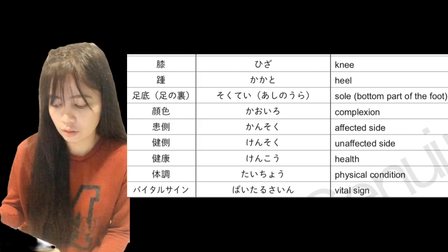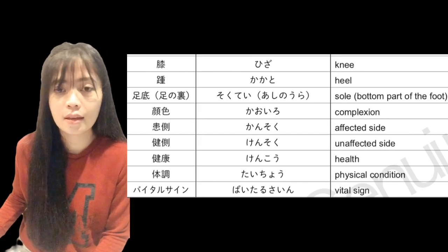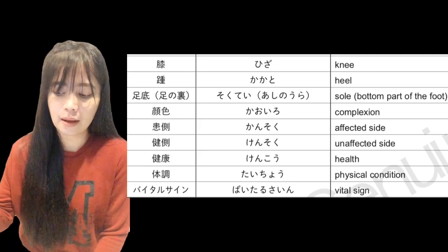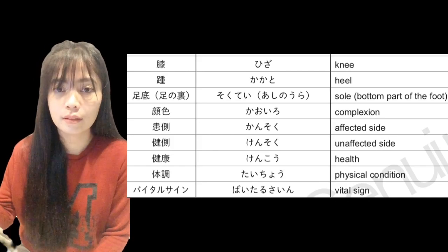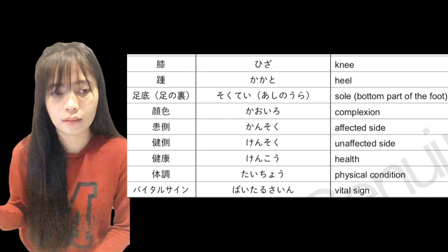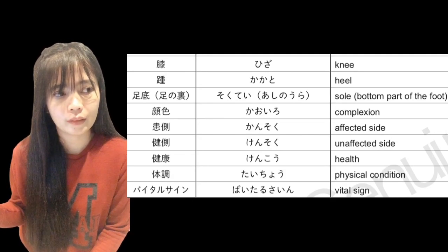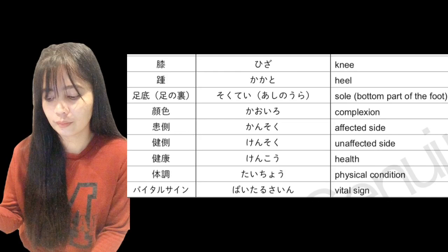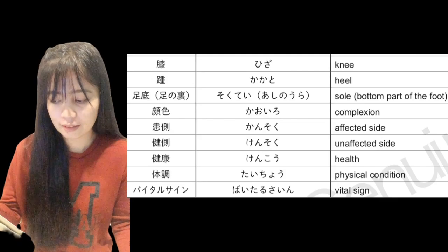Tacho — tacho — physical condition, or 'ang kondisyon ng ating pangangatawan.' Vital sign — vital sign — vital sign, or 'ang mahalagang senyales ng ating katawan,' such as blood pressure, breathing rate per minute, and pulse rate per minute.